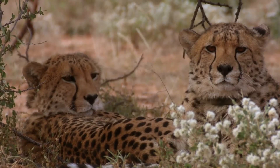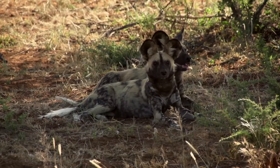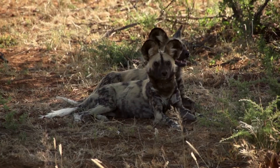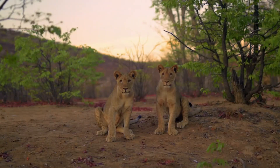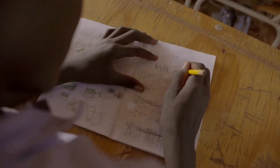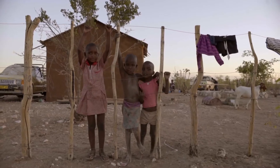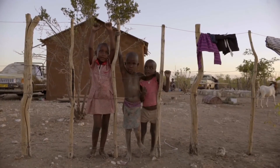The main mission of the AfriCat Foundation is to protect and conserve the large carnivores of Namibia. Basically, AfriCat's main aim is through conservation and education to try and create a livable coexistence between farmers and wildlife.